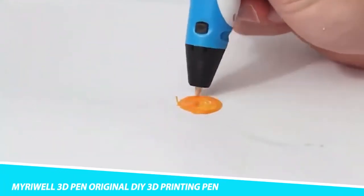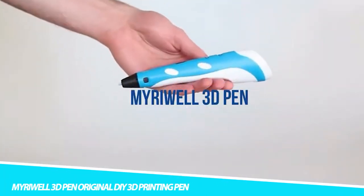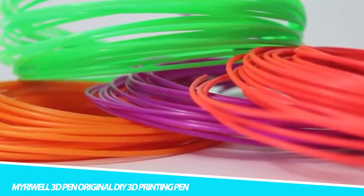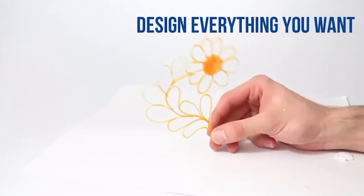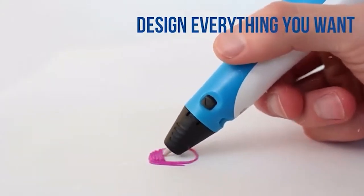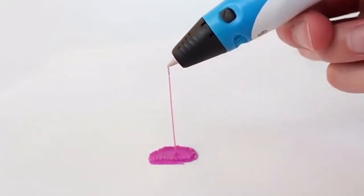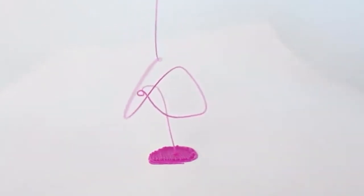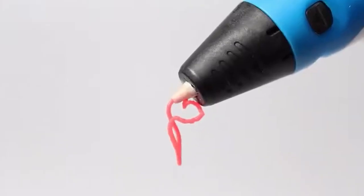Miriwell 3D Pen — Original DIY 3D Printing Pen: The Miriwell 3D pens are produced in professional 3D printers and 3D pen production facilities for all craft and art hobbyists. The 3D pens are high-quality and a great reliable printing tool for regular use. Get it as a gift for kids, teens, and adults of all ages.